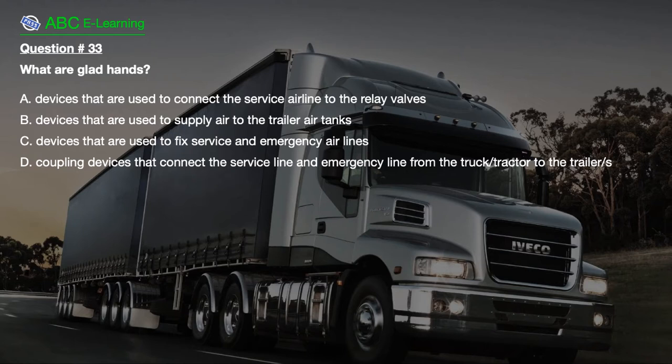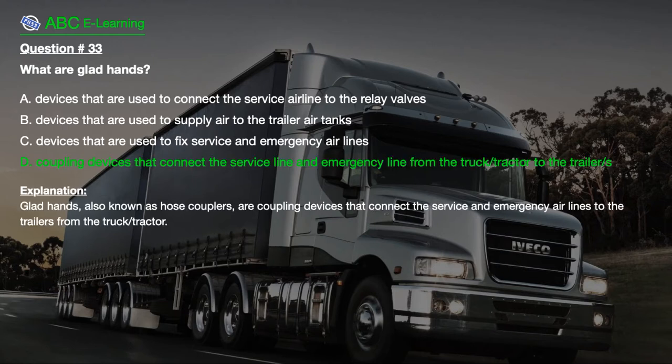Question number 33: What are glad hands? A. Devices that are used to connect the service airline to the relay valves. B. Devices that are used to supply air to the trailer air tanks. C. Devices that are used to fix service and emergency airlines. D. Coupling devices that connect the service line and emergency line from the truck tractor to the trailer. The correct answer is D. Explanation: Glad hands, also known as hose couplers, are coupling devices that connect the service and emergency airlines to the trailers from the truck tractor.